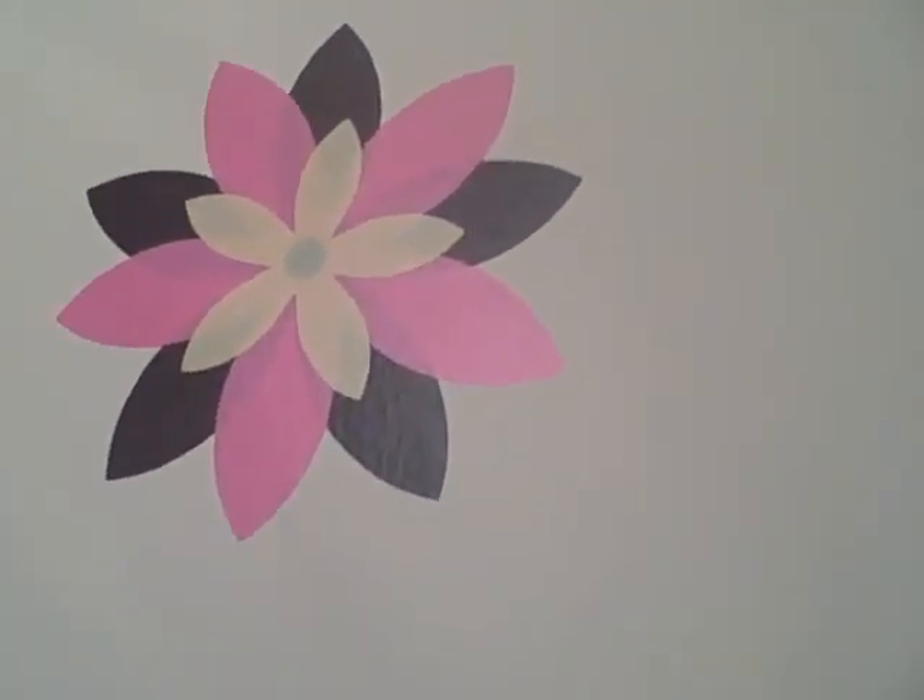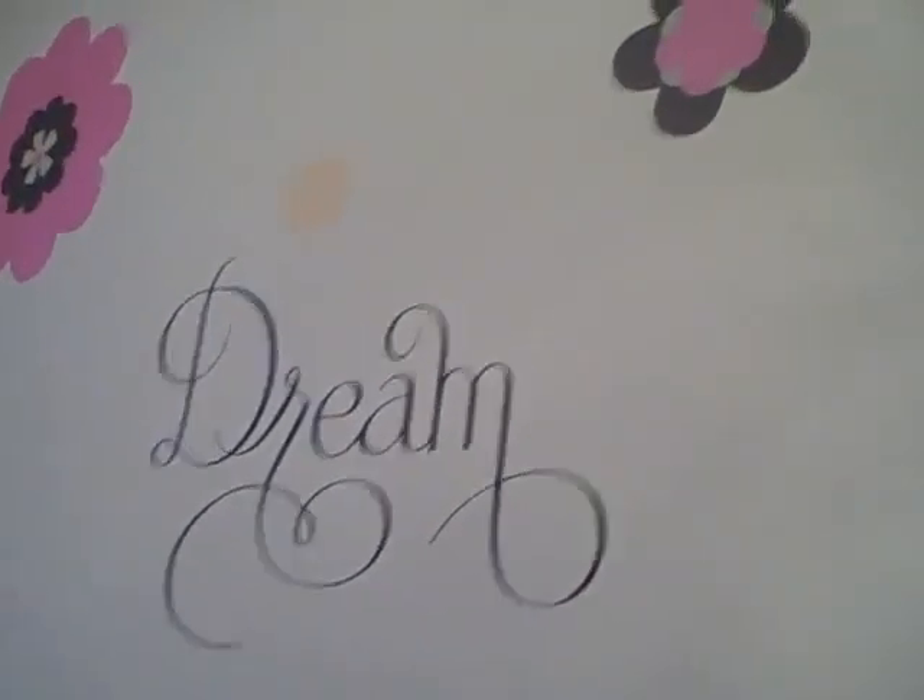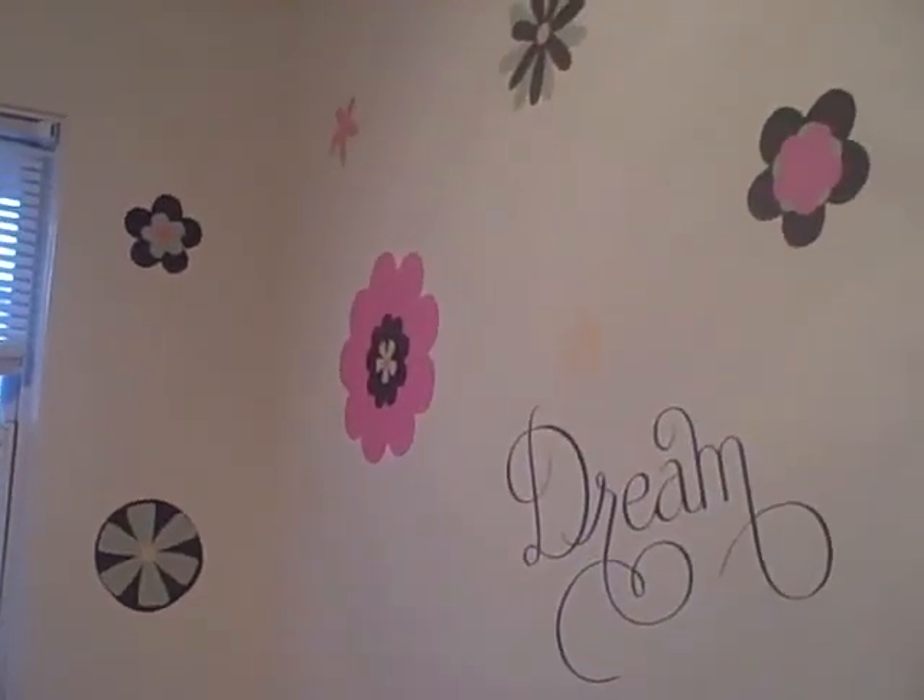I think this one is my favorite, and that one is my second favorite, next to the dream. But I thought we did a pretty good job. We still have some little flowers, or leaves, to put up, and a couple more flowers.